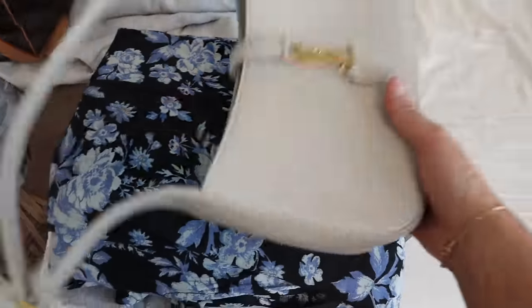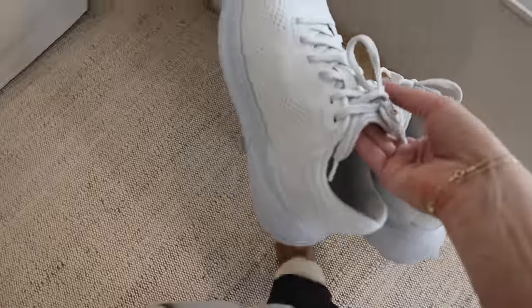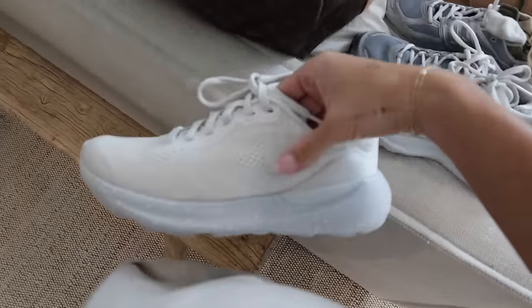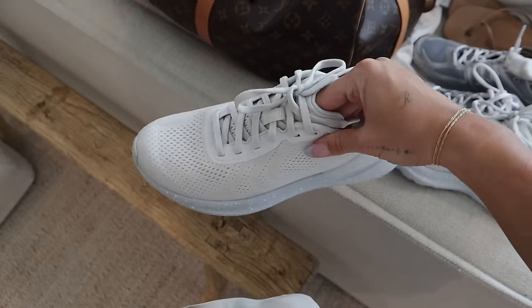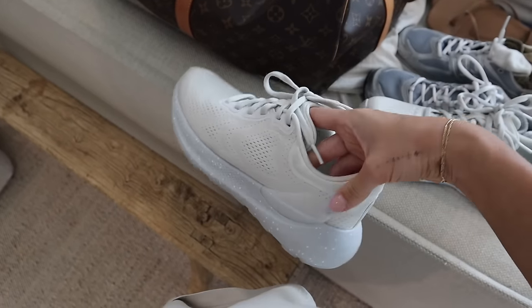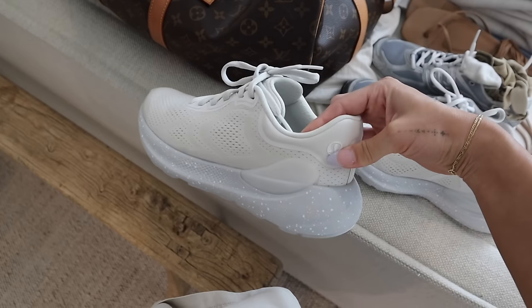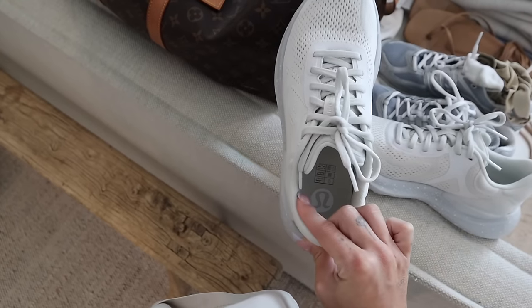I'm also going to bring these Lululemon sneakers — here's a better look at them. They are so good, I'm obsessed with them. I will link them. I love the color and I love how they look on your foot. I think this is a newer color and style. They run very true to size.